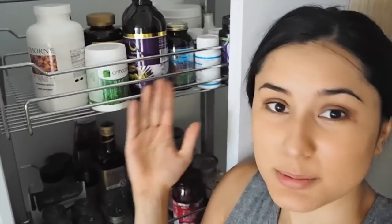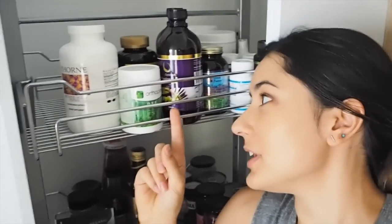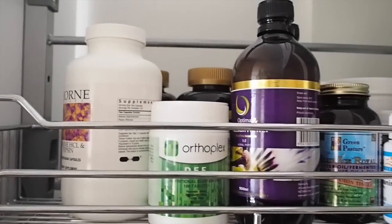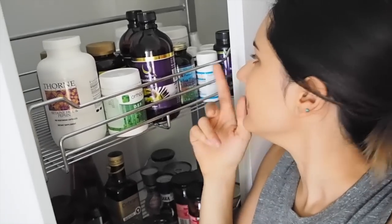On the first shelf I've got all my supplements. I won't go through all of them individually — number one because there's a lot, and number two because I feel like just because I'm taking these doesn't mean you guys should be taking the exact same stuff. But some of the basic ones at the moment: digestive enzymes, betaine HCl, a few herbal supplements, cod liver oil, and magnesium, plus a bunch of other stuff in the back.